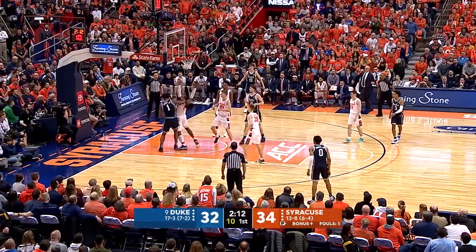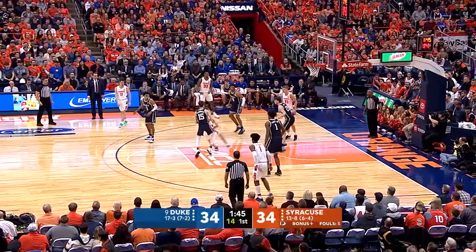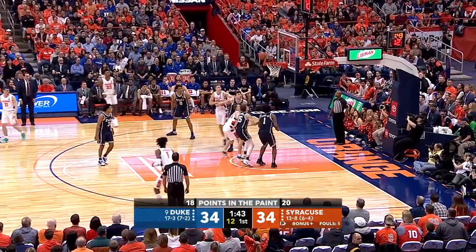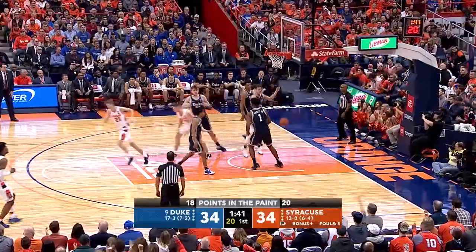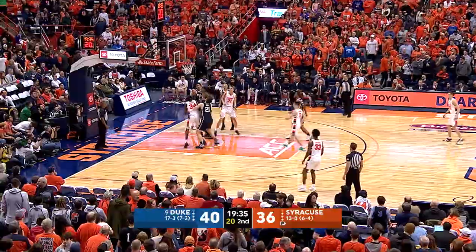More typical outside in. Vernon Carey goes up to the left hand to retrieve that pass and lay it in. He's just not getting his ball pressure, so those passes from Trey Jones, as well as Wendell Moore Jr., are easy passes.